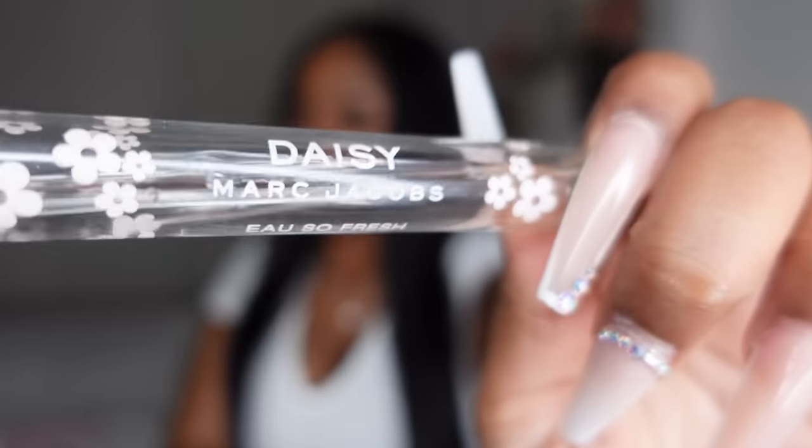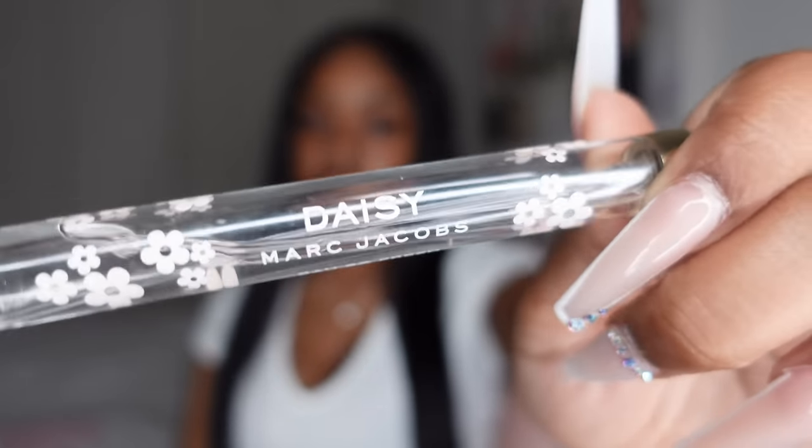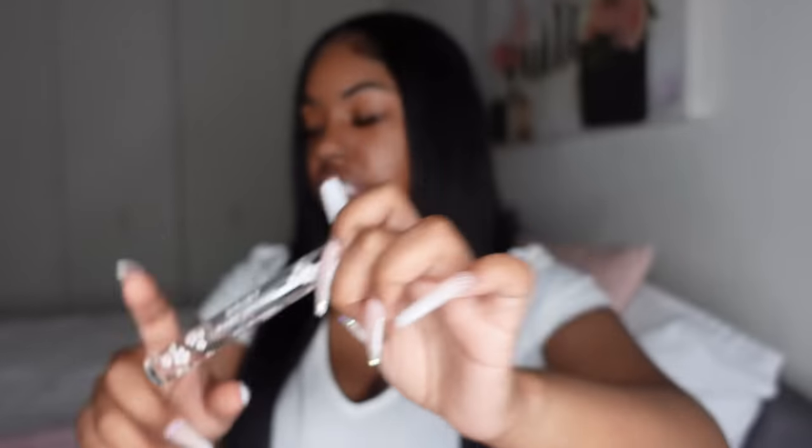A tip for smelling good: keep a rollerball or travel-size perfume in your purse, car, or bag so you can freshen up on the go. This is my Daisy by Marc Jacobs rollerball — I'm holding on to the last little bit. It doesn't even have a top anymore. Again, it doesn't have to be a luxury fragrance — just find one you like and keep it with you.